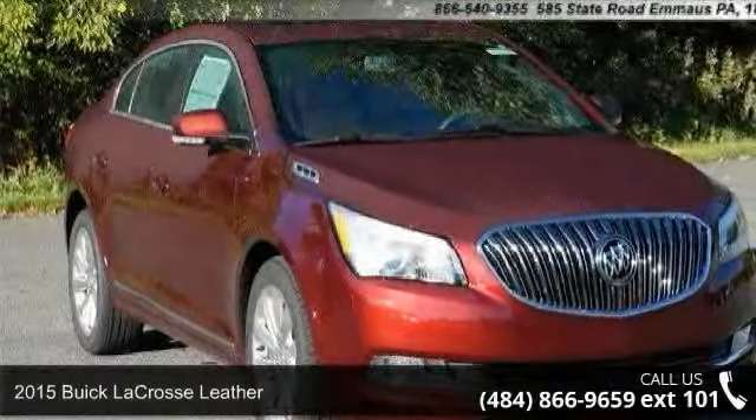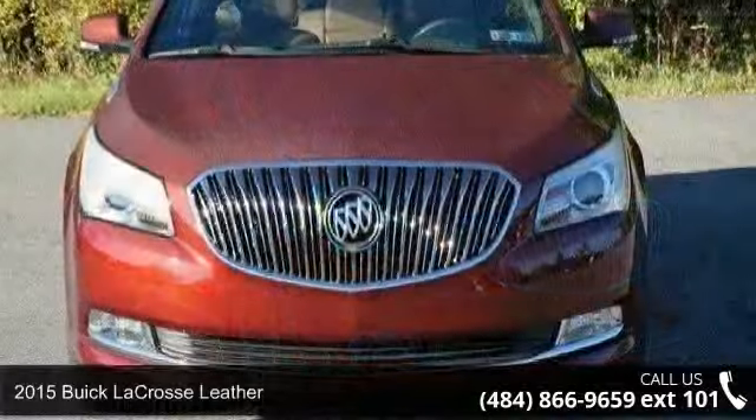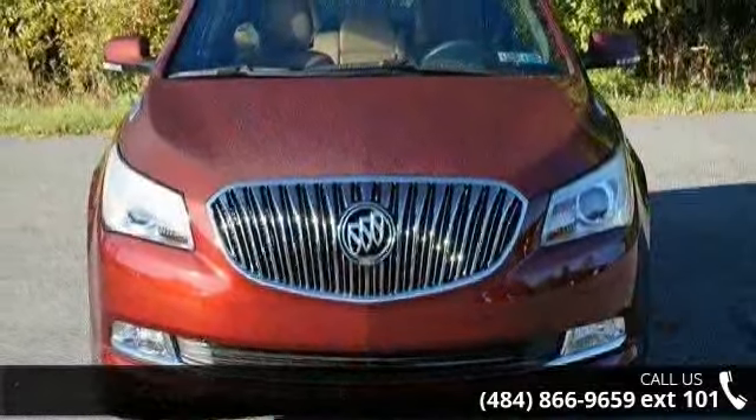Arrive in style with this 2015 Buick LaCrosse Leather. If you are looking for an automobile with great features, look no further.